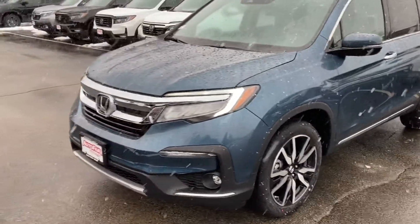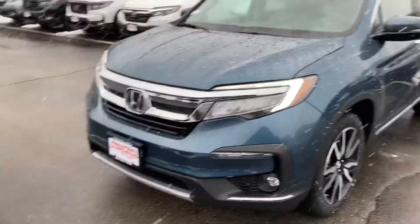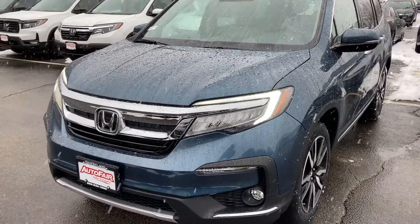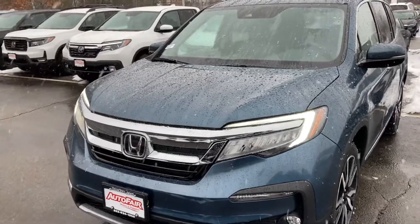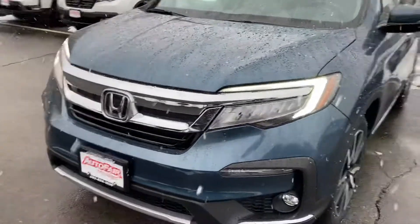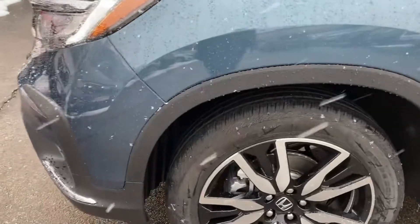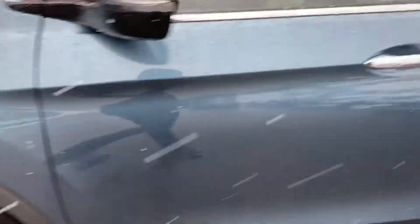Good afternoon Travis, this is Sami at AutoFair Honda. Karen asked me to make this short video for you for the 2021 Honda Pilot Touring. It's a beautiful car — the front comes with large wheels and keyless entry.